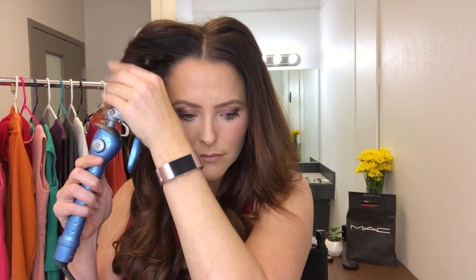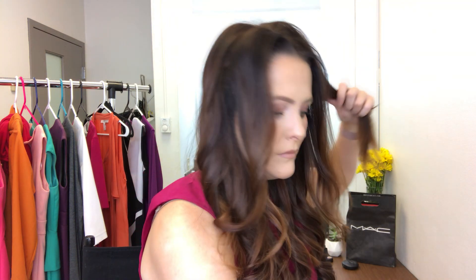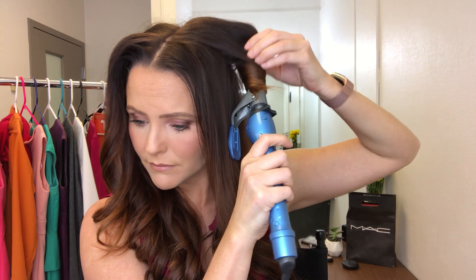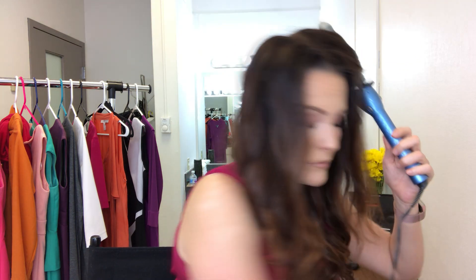It took me a long time to get that down, and some days are better than others. I really have to be careful on these sections — this is all my natural hair. I don't like to leave the iron on for long, and you're not really wanting a curl here, you're almost wanting a wave. Now for this side, grabbing the back part first, getting that little clip-in extension in there as well.